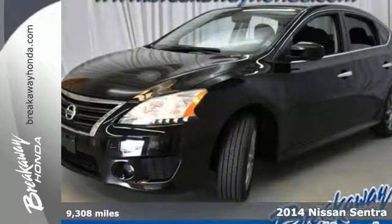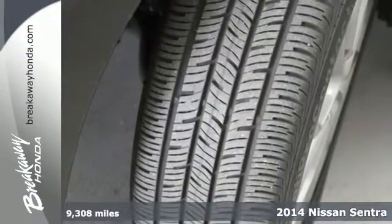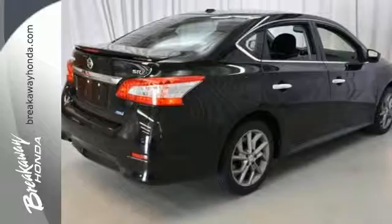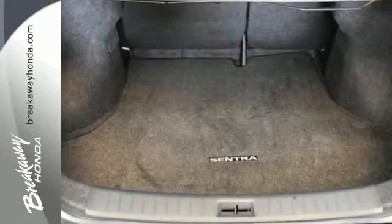It's a 2014 Nissan Sentra. Be ready for your next road trip with this fuel-efficient, comfortable Nissan. The tire pressure monitor, multiple airbags, anti-lock brakes with brake assist and electronic stability control have you covered in the safety department.